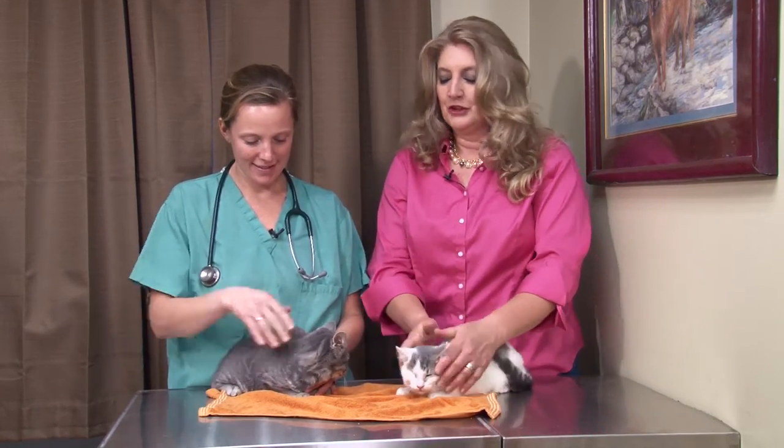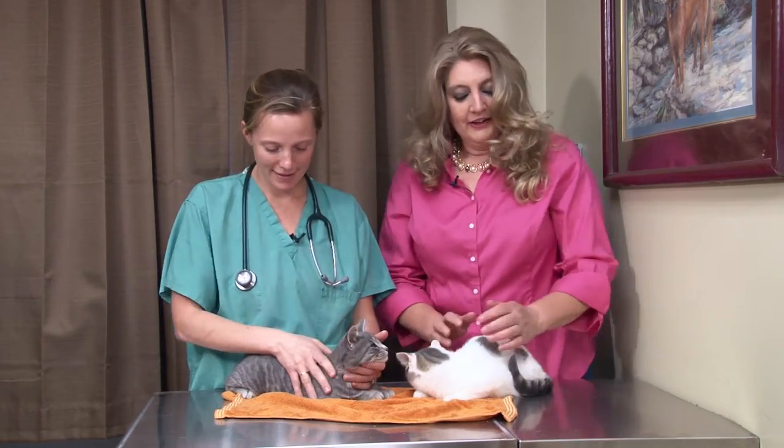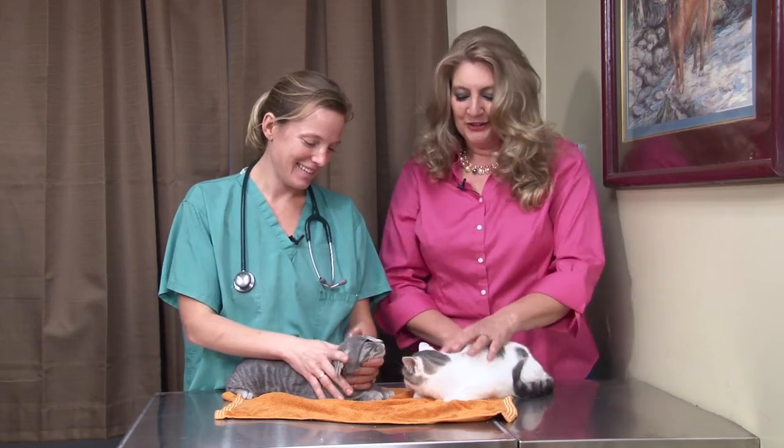We oftentimes have to consult you after hours. You're always so nice about it, and you always care about these animals. I just appreciate having you in our pocket so that we have the best care we can for our crazy cats. She is always so sweet about everything.